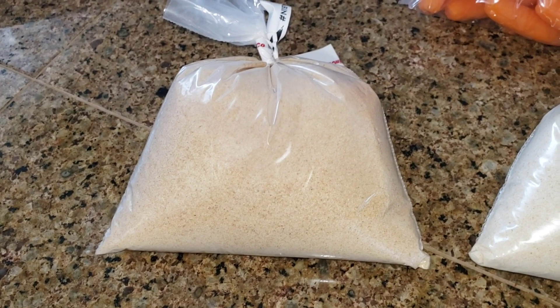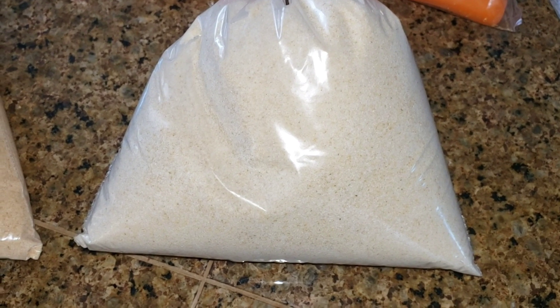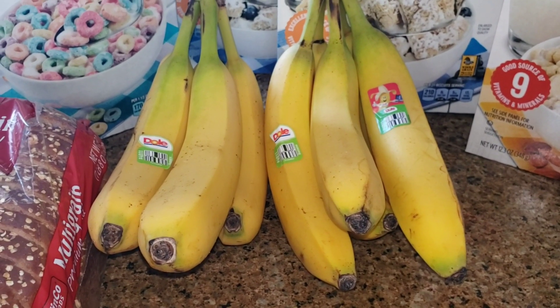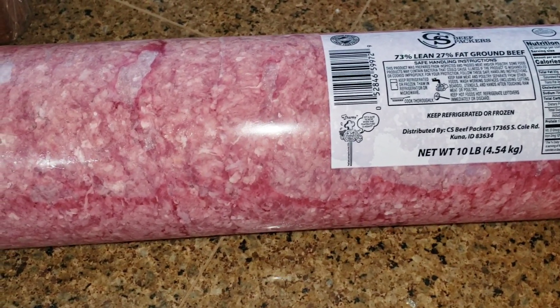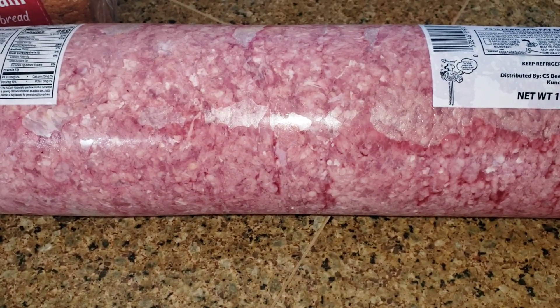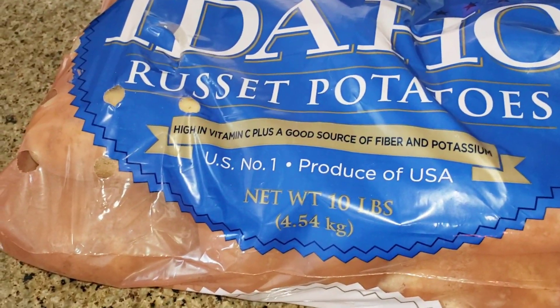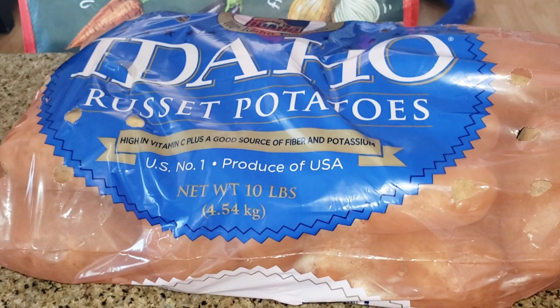We got some granulated garlic that was $3.78, coming out to $4.17. We got bananas that cost $3.05. Then we have this huge 10-pound thing of ground beef that cost $26.88 — I've got to split that up. Then I got a big pack of Idaho Russet Potatoes at $0.98 a pound which cost $4.98 for that.